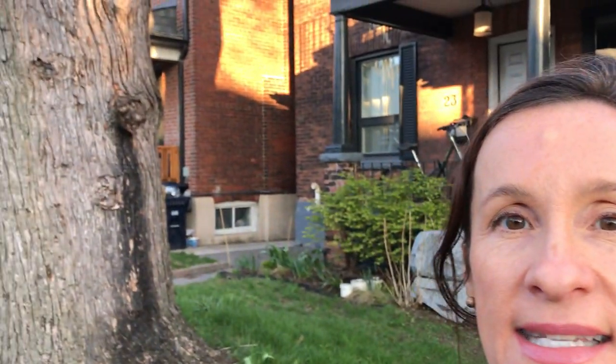Hi there, I'm Holly Chandler of the Julie Kinnear team and I'm going to take you on a tour of 25 Westminster Avenue. It's in the heart of Roncesvalles Village, the perfect distance from Roncesvalles Avenue and from Sorauren Park, which you can see over there.